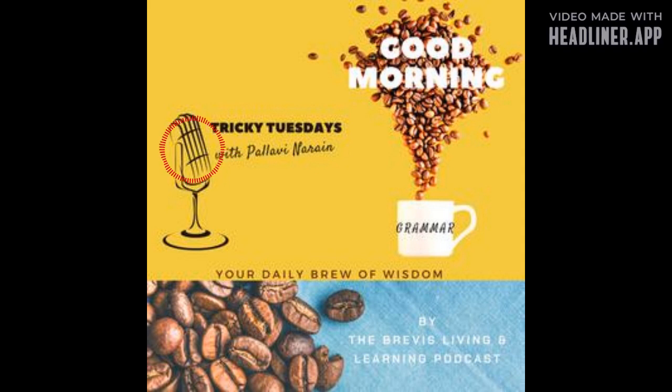You're waking up with Good Morning Grammar. Instead of being rude and correcting them, just turn them over to our Good Morning Grammar experts. Now it's time for...